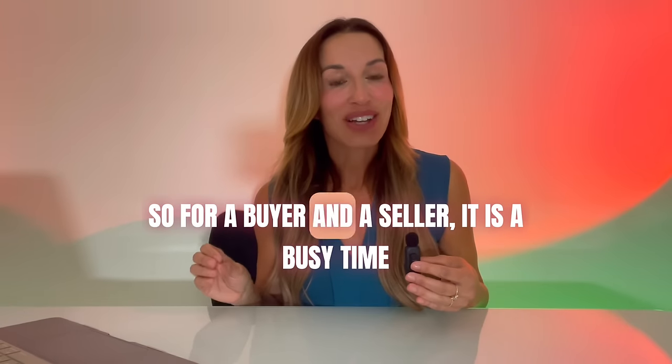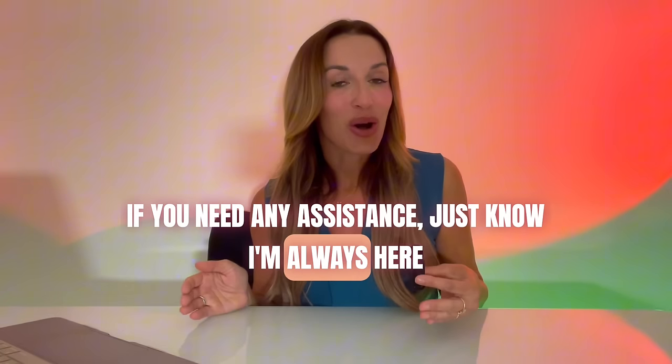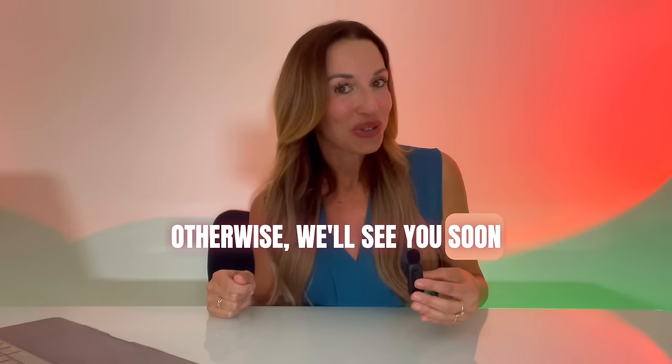So for both buyers and sellers, it is a busy time. If you need any assistance, just know I'm always here. Otherwise, we'll see you soon — take care.